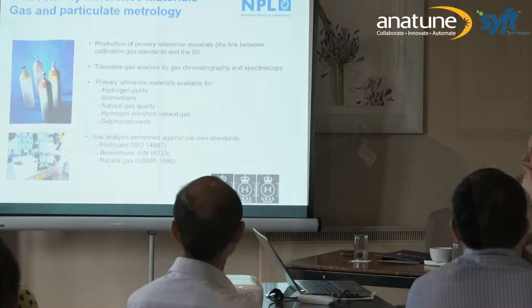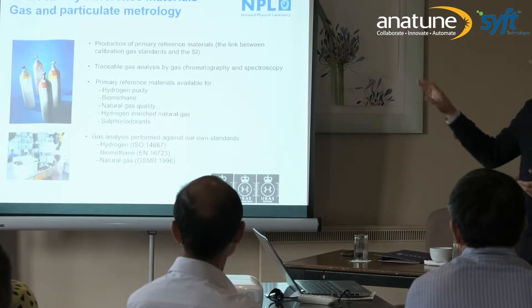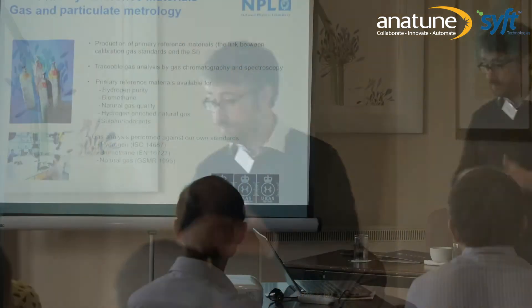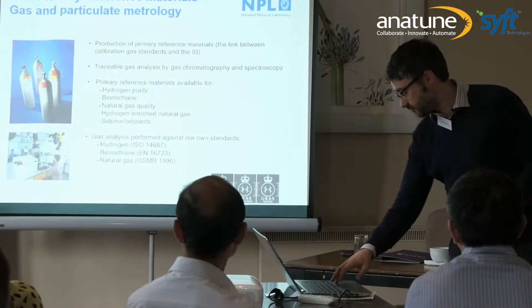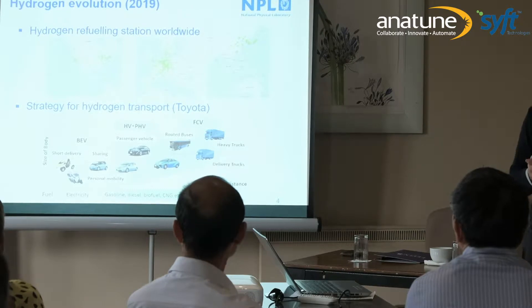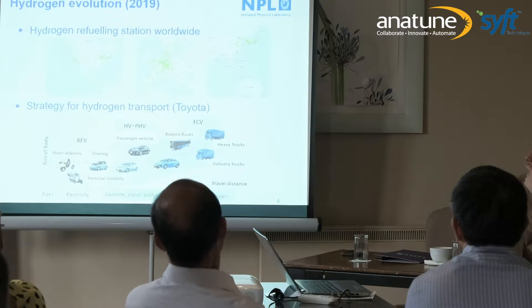As we are preparing gas standards, we need to ensure what is inside, and we do this mainly by gas chromatography and spectroscopy. To do all of this measurement we have different accreditations for testing and preparation. We started 100 years ago making gas cylinders, but at some point we began investigating hydrogen quality — I will go a bit into the background on why.